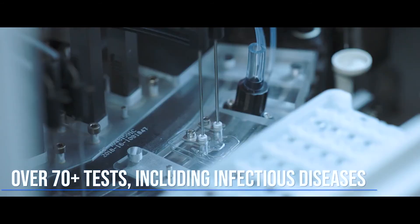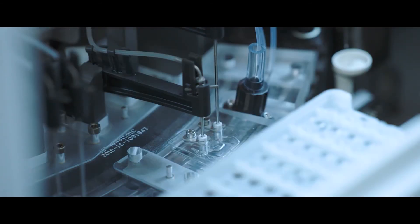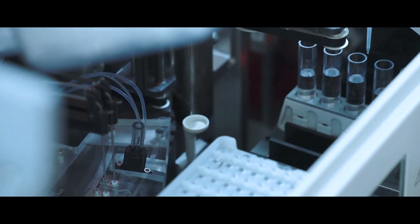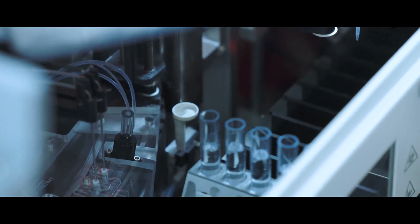including infectious diseases. It has an incredibly fast turnaround of up to 240 tests per hour per equipment.